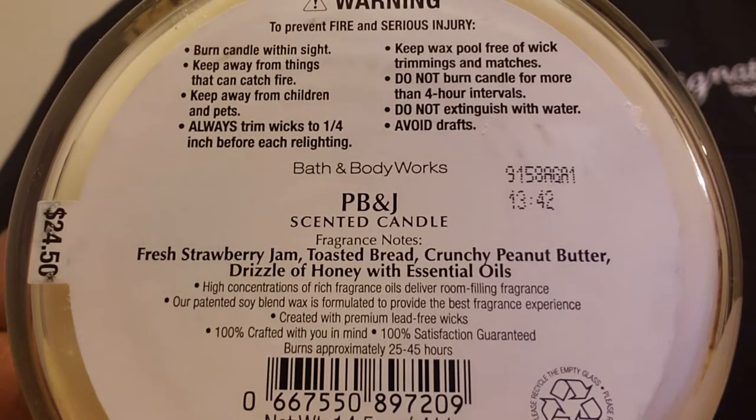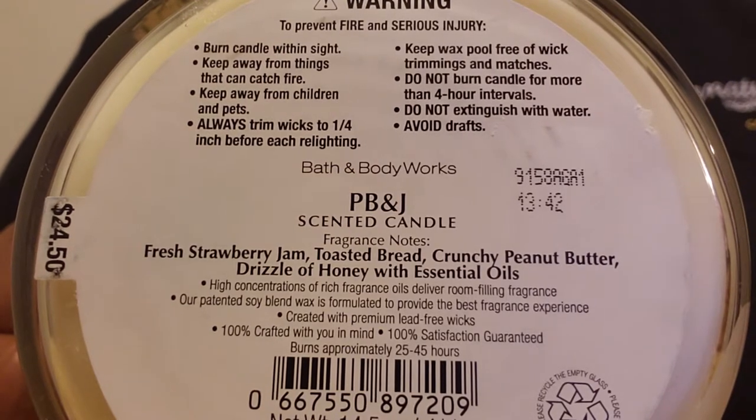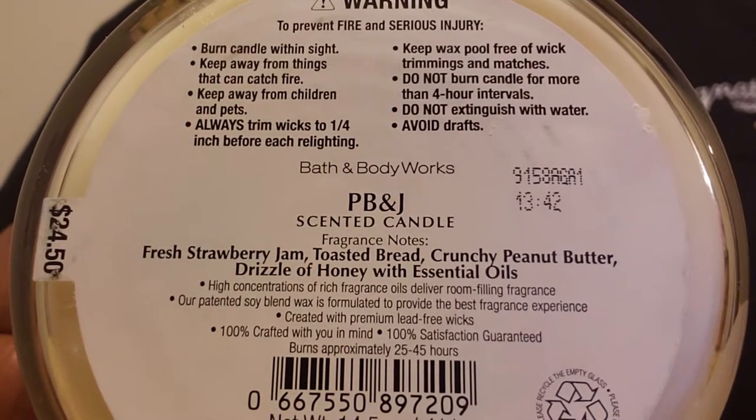Hello to everyone. This is Joanna and today I have another haul from Bath & Body Works as well as Macy's and TJ Maxx to share with you.